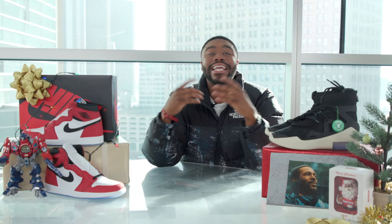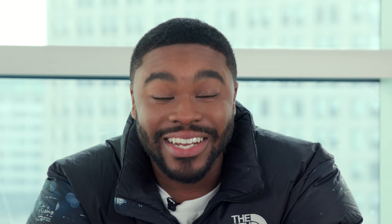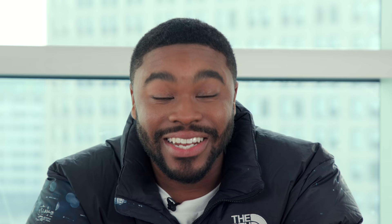We're talking Pine Greens, Rookie of the Year, Shadow, Breadtoe, Game Royal, and now the Origin Story 1s. And Spider-Man isn't just for grown-ups either. The grade school Jordan 1 also shattered records for kid size releases. Friday's numbers were the biggest of any grade school colorway, topping the High Court Purple runner-up by more than 300 sales.